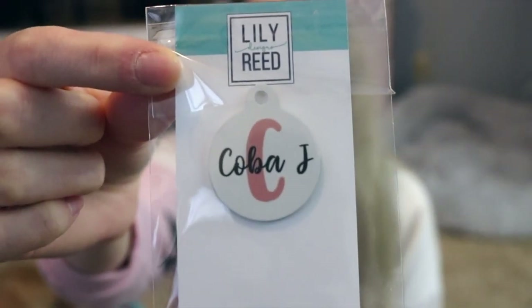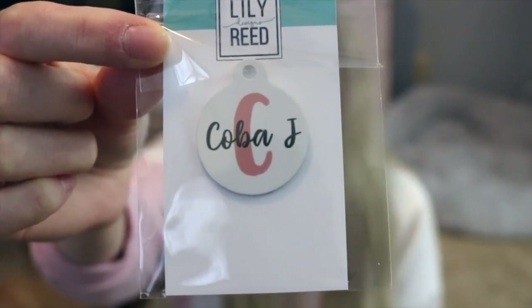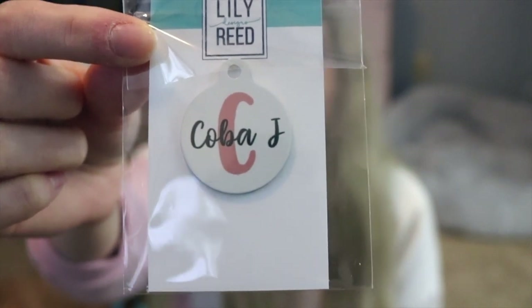I also had to get Kobe her very own ID tag, just like I did with Larsie, from the exact same company. It is literally the exact same match — colors, fonts, everything. It's from Lily Reed Designs on Etsy, which I'll link down below. It has our address on the back.